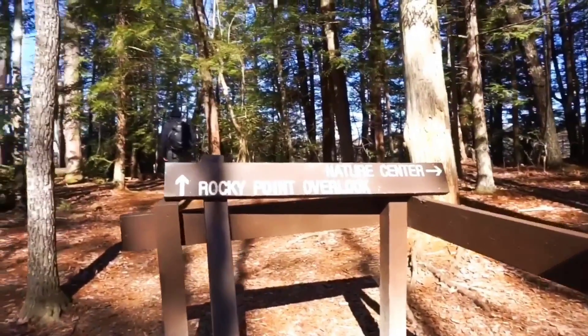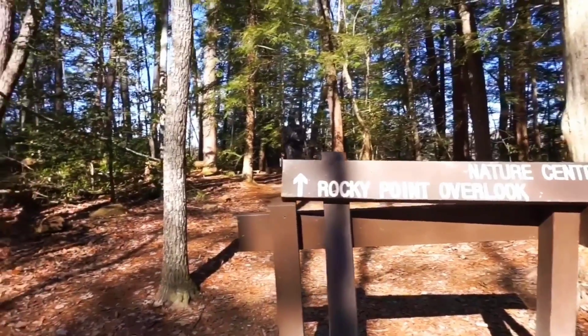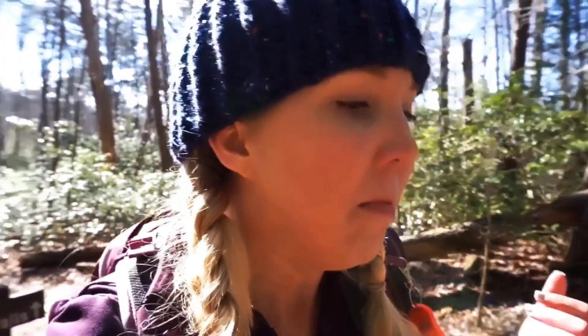We're going to the Rocky Point Overlook. I think I'm going to make a goal this year to hit some more of the state parks, as opposed to hiking quite as much in the Smokies. I'll still do some Smokies — it's just so close and easy for a day hike.